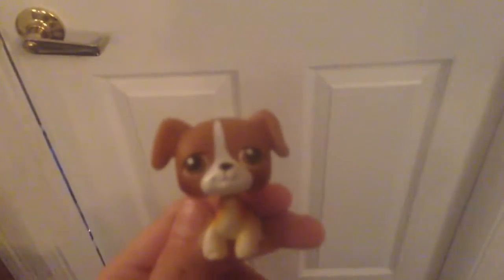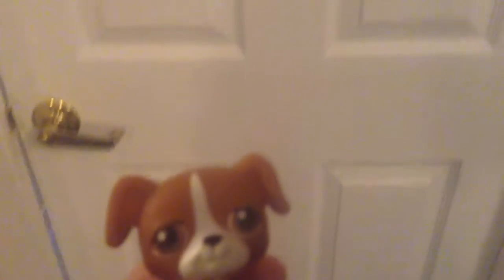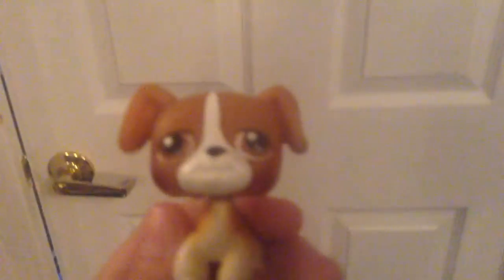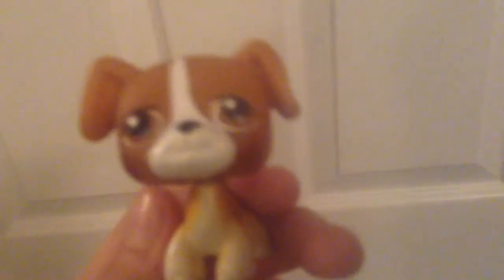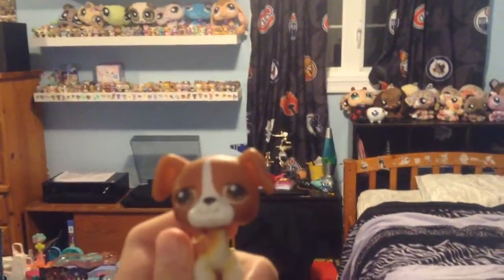Hey guys, LPS Marcus here for the LPS Marcus room tour 2017. You're just seeing a white door, but it's my room and I'm gonna reveal it by opening this door. Here's my room — you walk in and see a basic overview: my bed, my LPS, and everything. We're gonna go through all that.